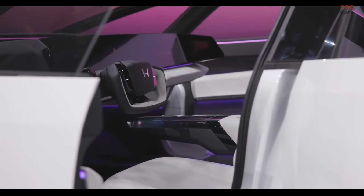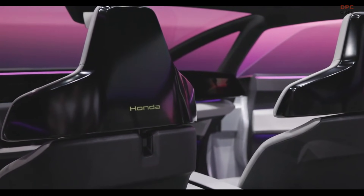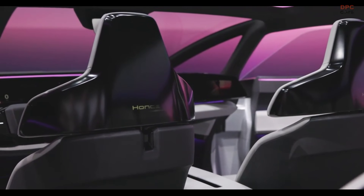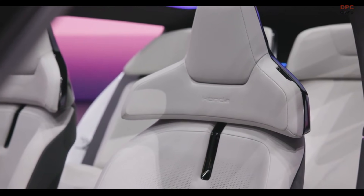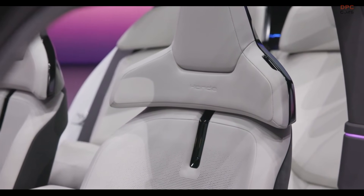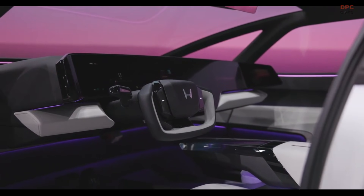Inside, the vehicle emphasizes space and technology. Rear passengers are treated to sculpted seats and generous legroom, while the front cabin features five expansive screens spanning the dashboard. Although the side-view cameras are a standout feature, they may need to comply with regulations by incorporating traditional mirrors.